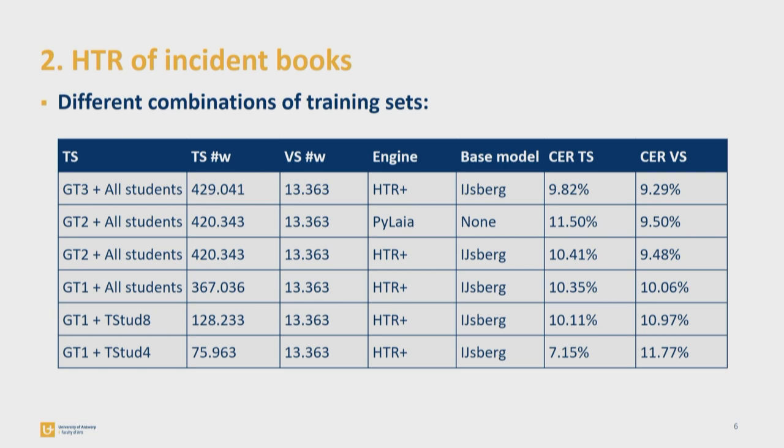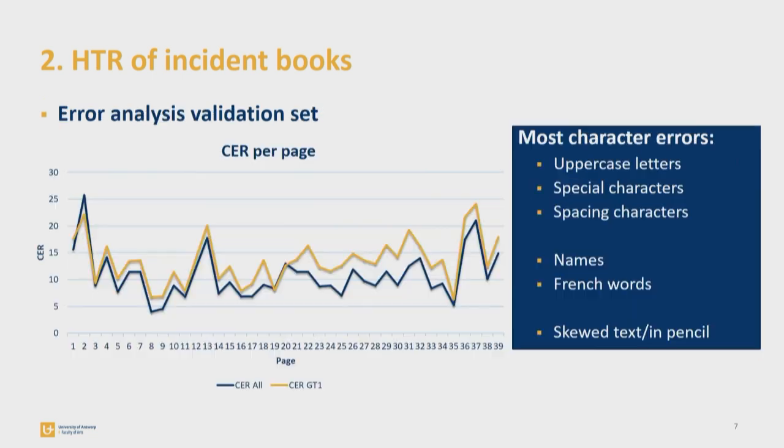The lowest CER I obtained was on the largest training sets, again with SitLab HTR Plus using Esberg as a base model, giving me a result of 9.29% on the validation sets. I'm still not satisfied with this result, so I tried to identify the weaknesses of my model by analyzing the errors of the worst and best models trained so far. Both models actually make the same mistakes, just in varying degrees. Since Transkribus doesn't have a feature to systematically review mistakes in detail, I used an external tool, and learned that most mistakes were made with uppercase and special characters, with person names, street names, and French words, and with skewed text and text in pencil.